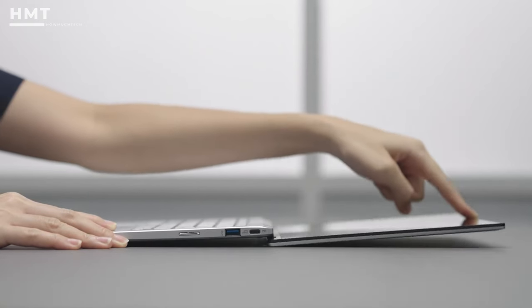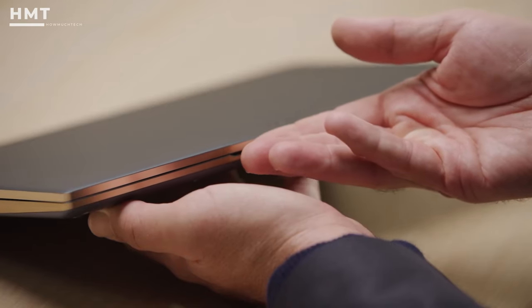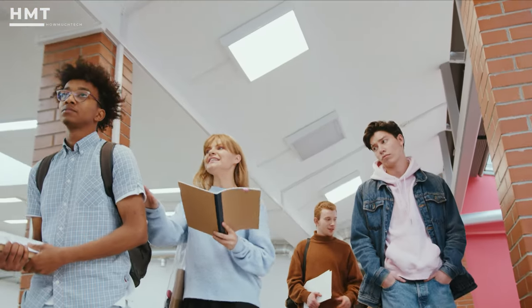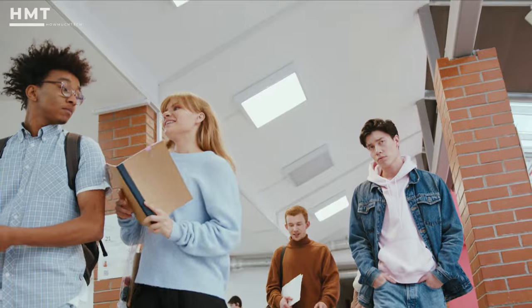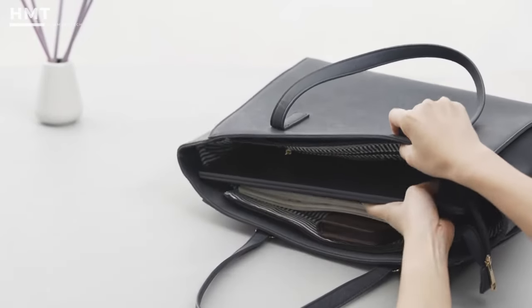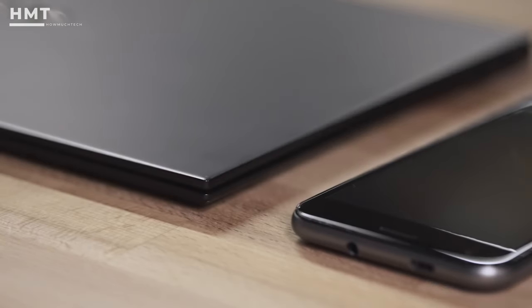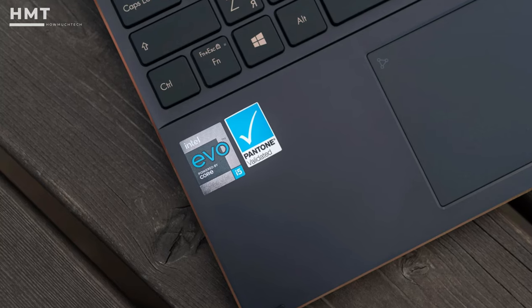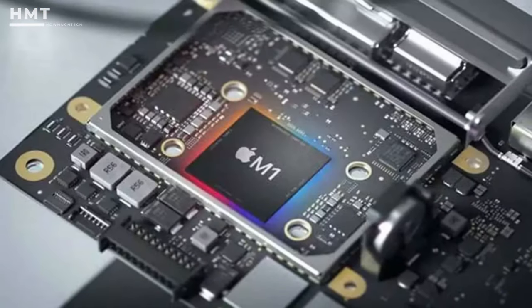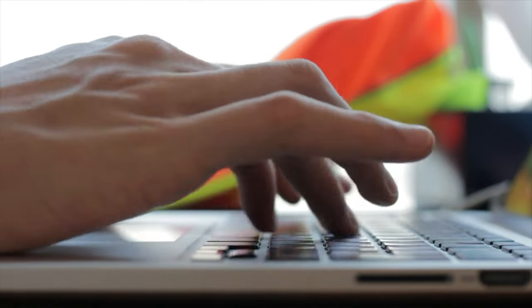Hi guys and welcome back to the HowMuchTech channel. The best 13-inch laptops blend portability and productivity in equal measures. Students can effortlessly carry 13-inch laptops around campus, and business professionals can slip them into briefcases when traveling. Despite their size, a 13-inch laptop equipped with an Intel, AMD Ryzen, or Apple Silicon processor can provide plenty of performance for most users.